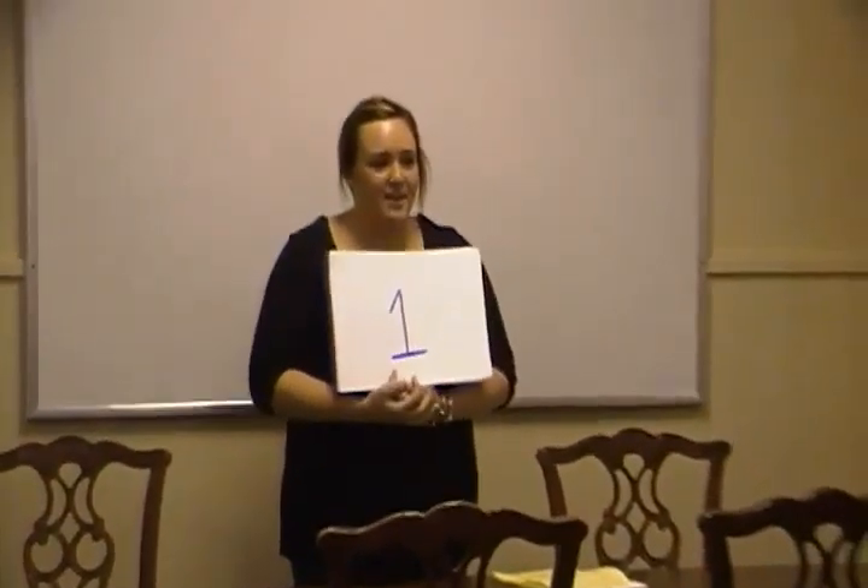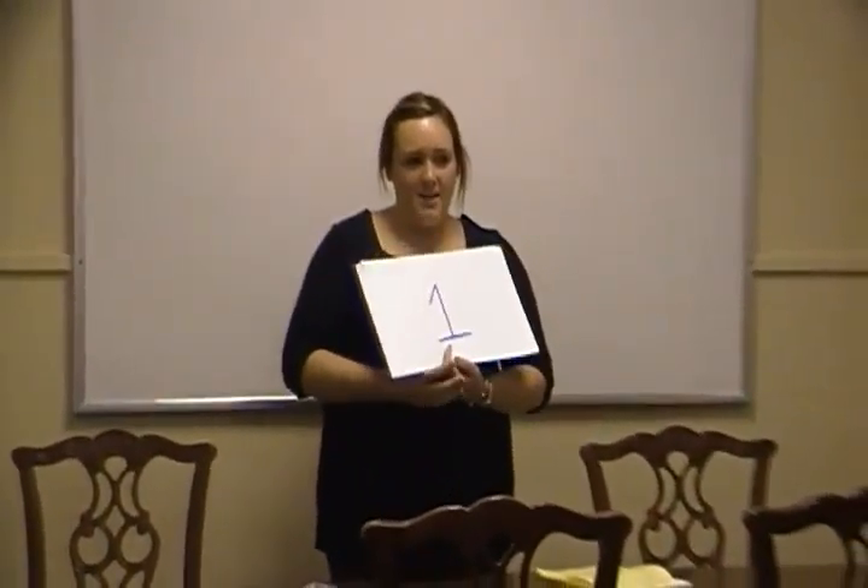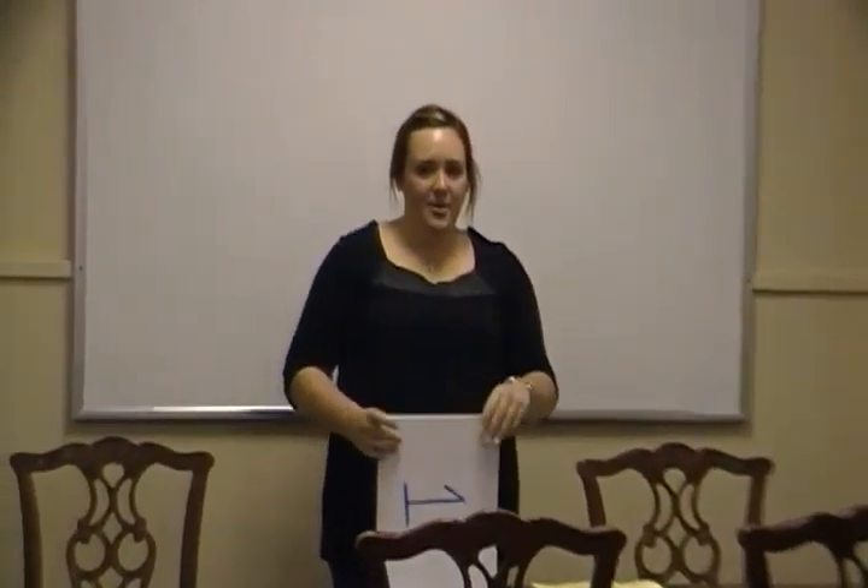Hola, clase. Today we're going to learn the Spanish numbers 1 through 10. Does everyone know why we need to learn the Spanish numbers, or why it's important to know Spanish? Spanish is one of the second dominant other languages in the United States.